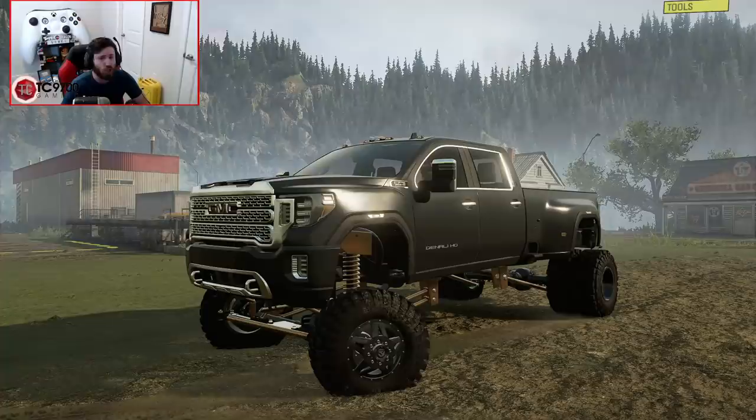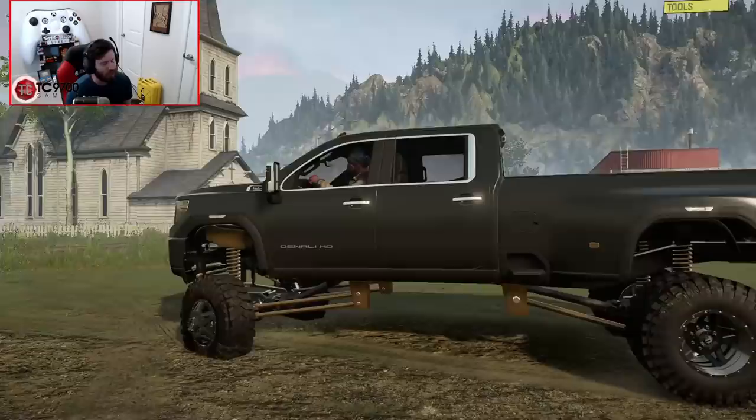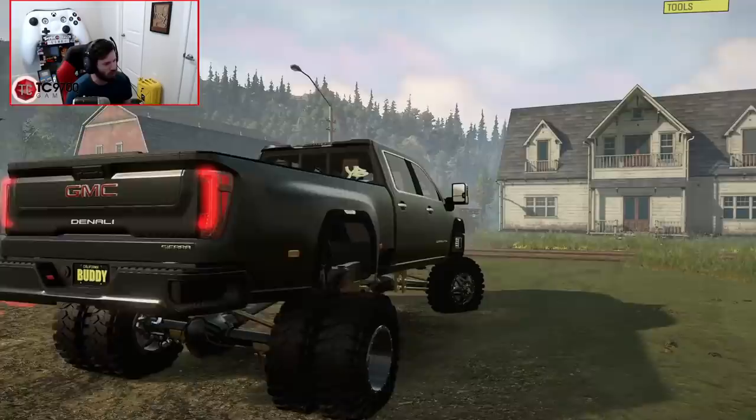You might want to have your volume up for this one. This is Yeah Buddies GMC Denali, and it is one of the best sounding trucks I have heard in SnowRunner in a very long time. Let me fire it up so you guys can hear how it sounds. It sounds so good — so incredibly next level. It even does a little rev on startup. I absolutely love it.